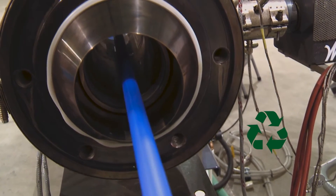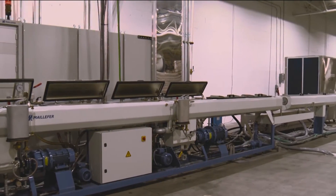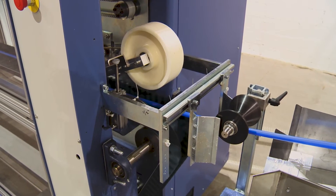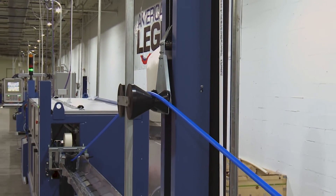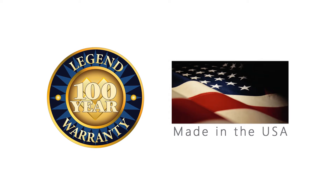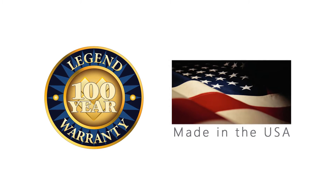Legend is extremely confident in this tube. We're using the latest materials, the latest manufacturing equipment — everything possible to make this tube the best quality it can be. We're so confident, in fact, that we're backing it with a 100-year warranty. This is the longest warranty by far that we're aware of in the market.